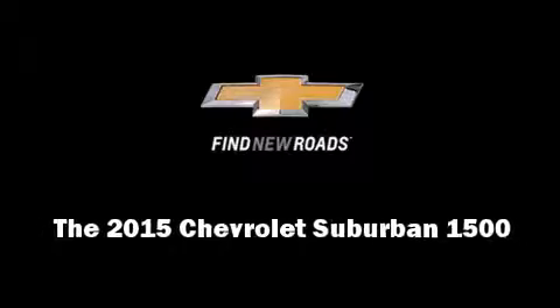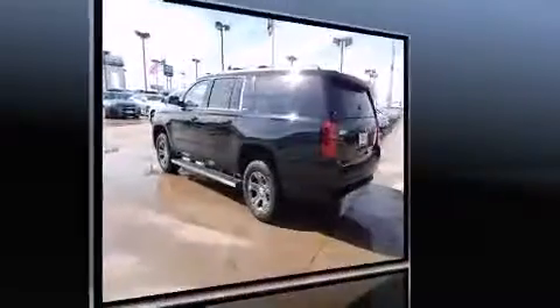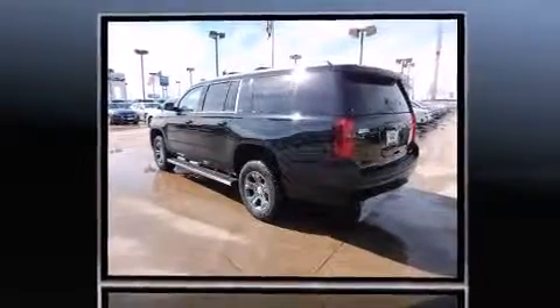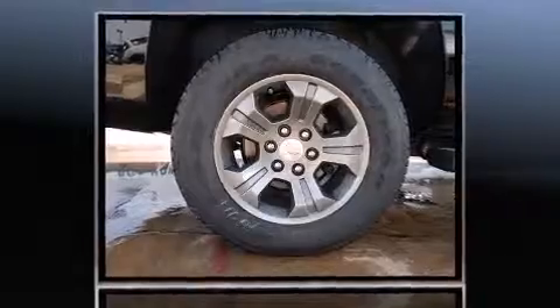Step into the 2015 Chevrolet Suburban 1500. Under the hood, you'll find an 8-cylinder engine with more than 350 horsepower, providing a smooth and predictable driving experience. 4-wheel drive allows you to go places you've only imagined.